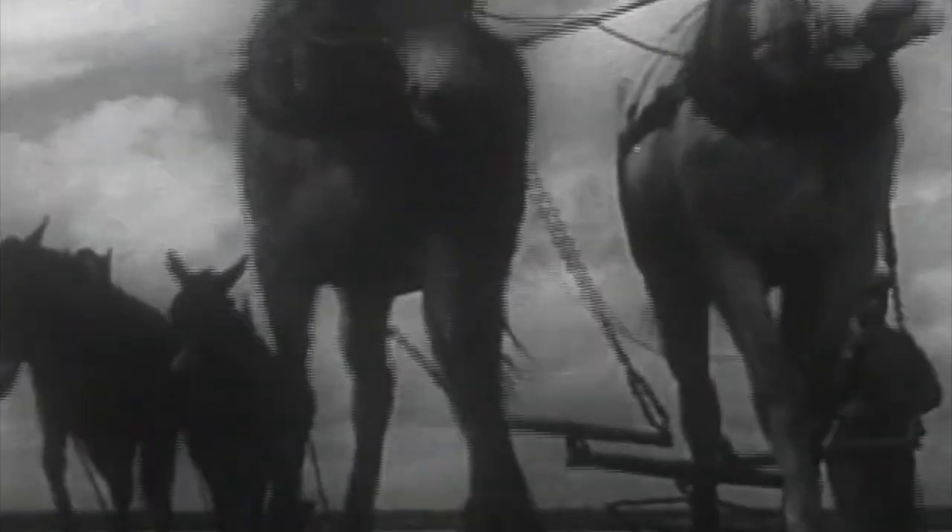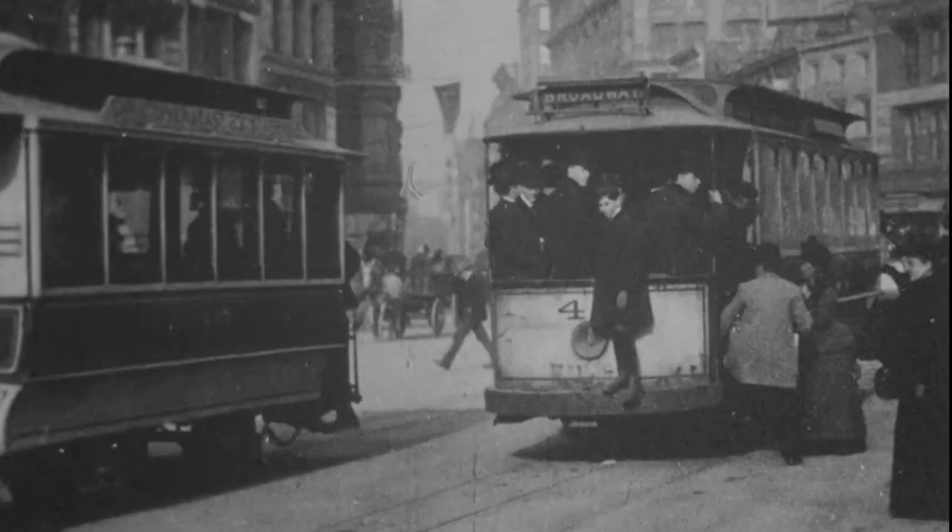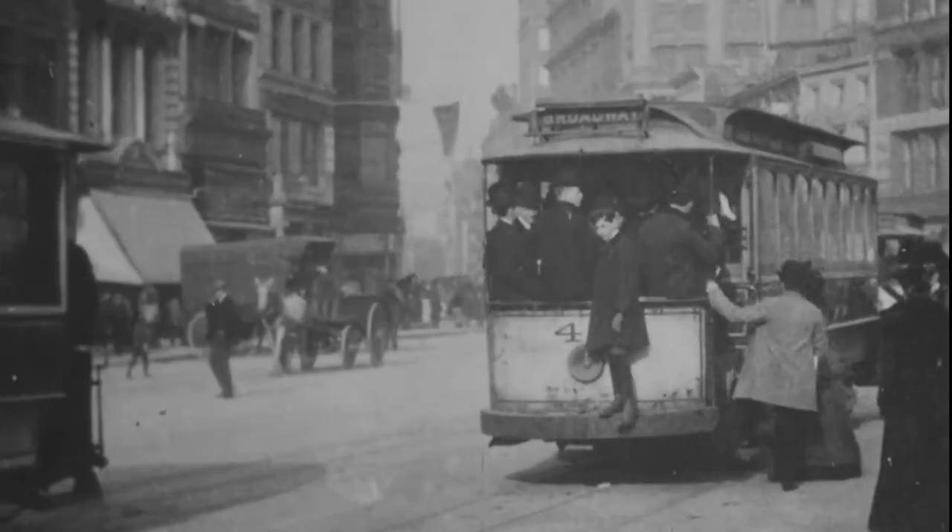They were used for agriculture, transportation, military service, and all kinds of other jobs.